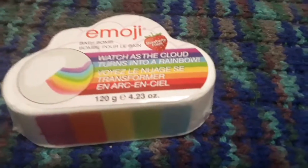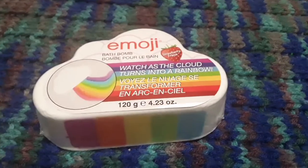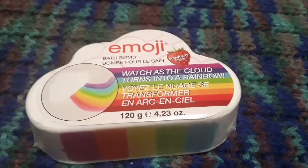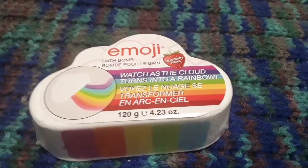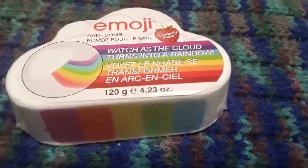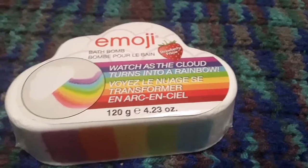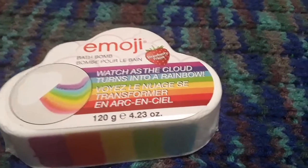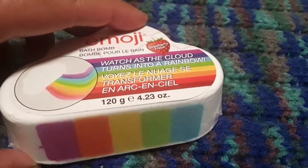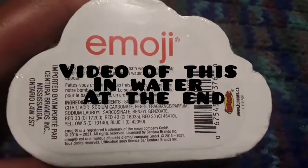This next item we didn't know the price of, but Nate has wanted one of these for a long time. I've seen them online for about $10 to $15, so I never really bought one before, but this item costs $6.80 at Shoppers. It's a bath bomb that when you put it in the water it will spin and release a rainbow — I thought that was pretty cool! We'll use it when Nate takes his next bath. It's supposed to smell like strawberry. It says 'watch as the cloud turns into a rainbow' — it's 4.23 ounces. Should be interesting, we'll give it a try!